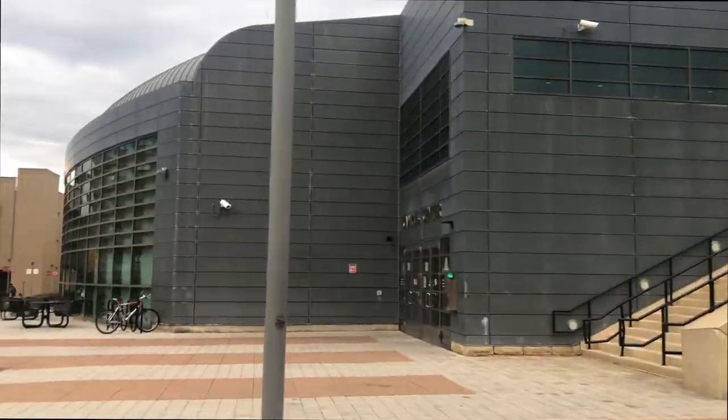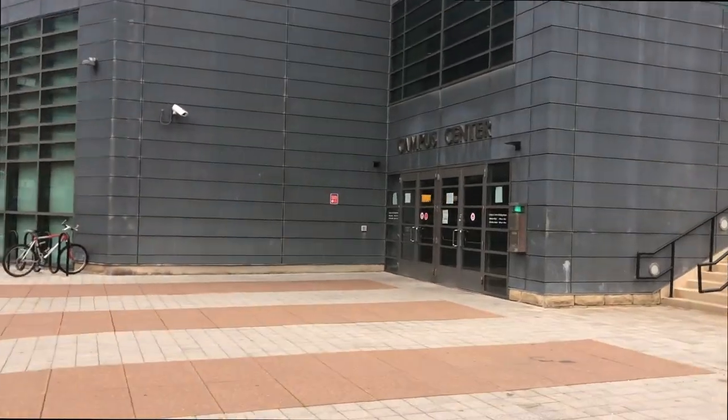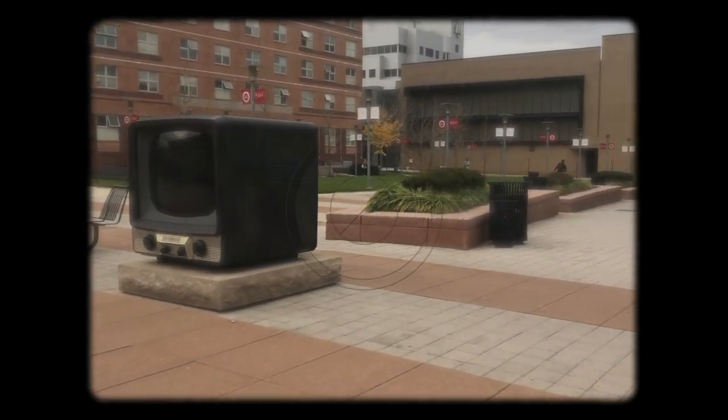Now we're gonna walk towards Campus Center and I can actually show you guys inside. So behind me is Campus Center — basically the dining hall is in there and other places to eat, like a salad place and a pizza place. There are also offices on the other floors and places to study. I'll show you guys the first floor when we go pick up food.